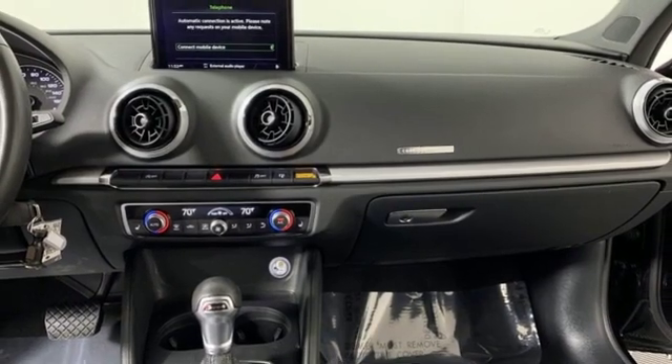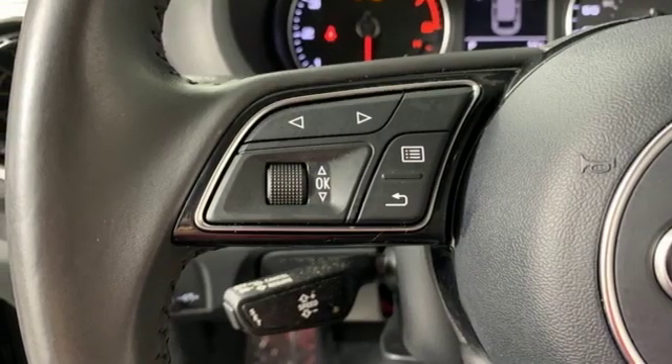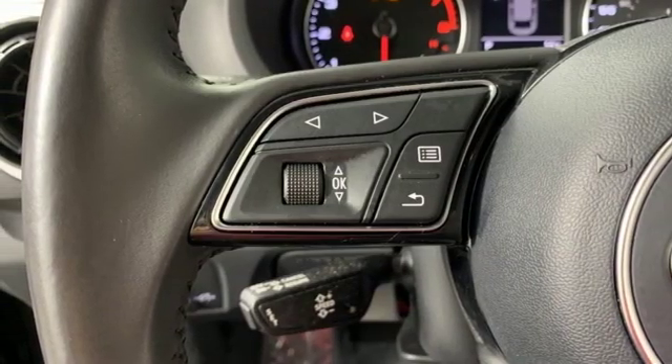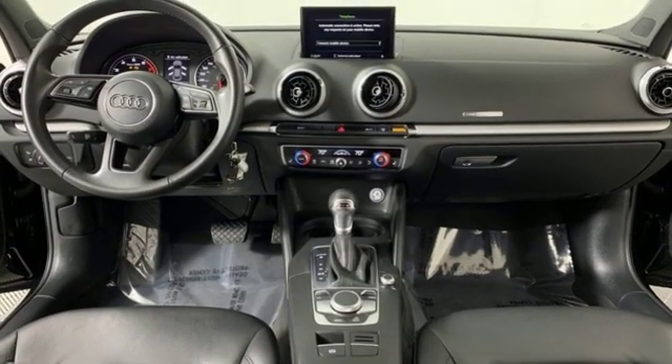From the beautiful exterior to the power and precision of the engine, this A3 is crafted to give you a luxury compact that makes a big impression. If you've been waiting for the perfect time for a test drive, the time is now. Experience it today.